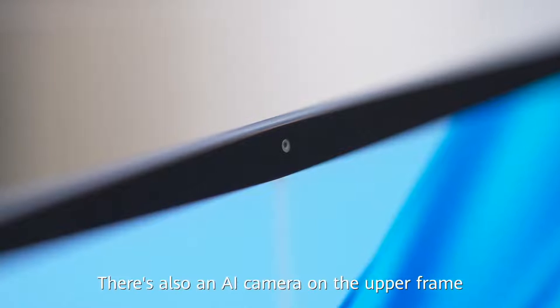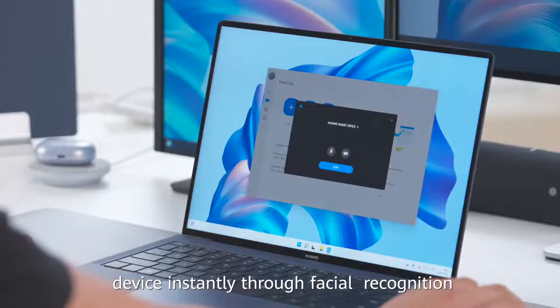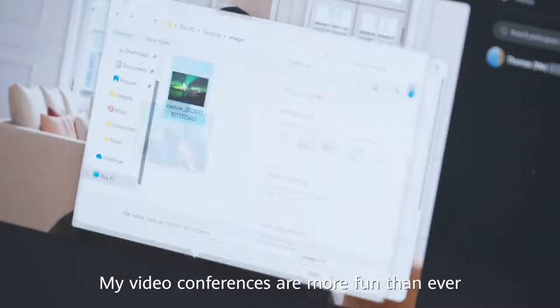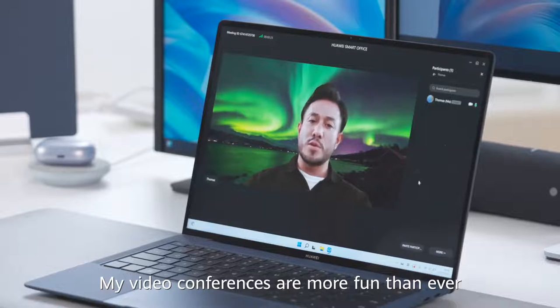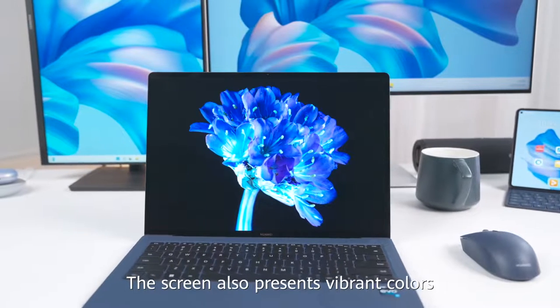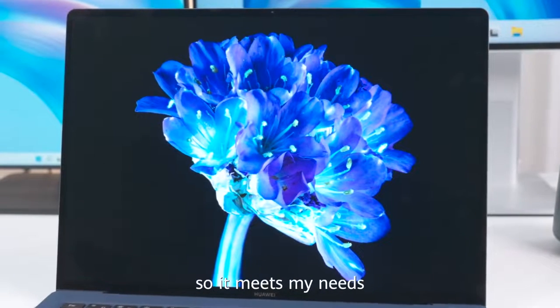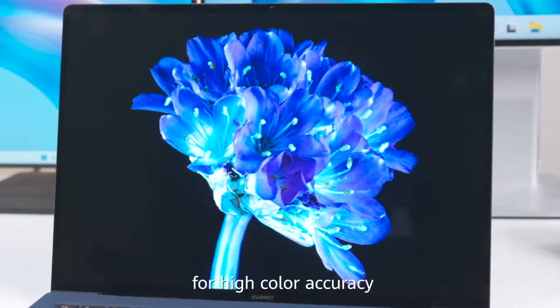There's also an AI camera on the upper frame that allows users to unlock the device instantly through facial recognition. My video conferences are more fun than ever. The screen also presents vibrant colors. I love to take and edit photos, so it meets my needs for high color accuracy.